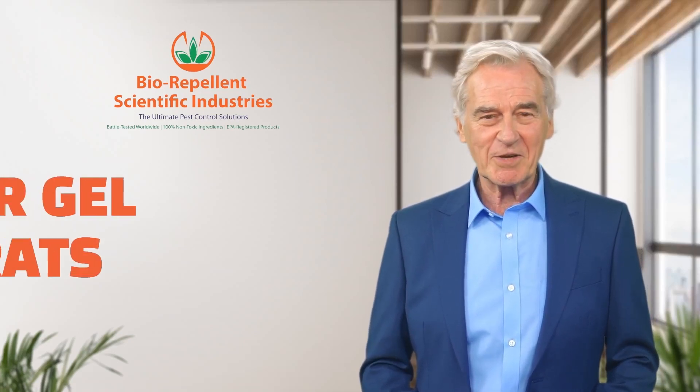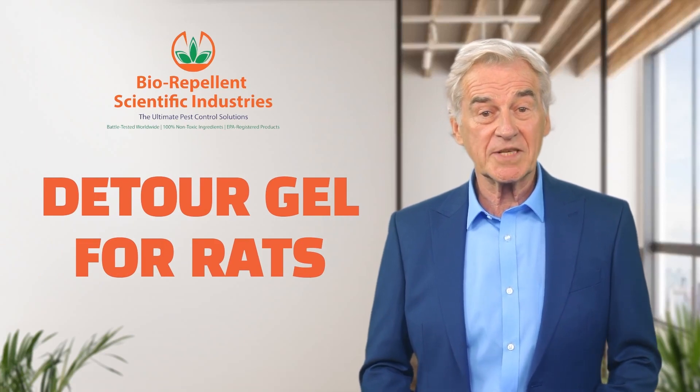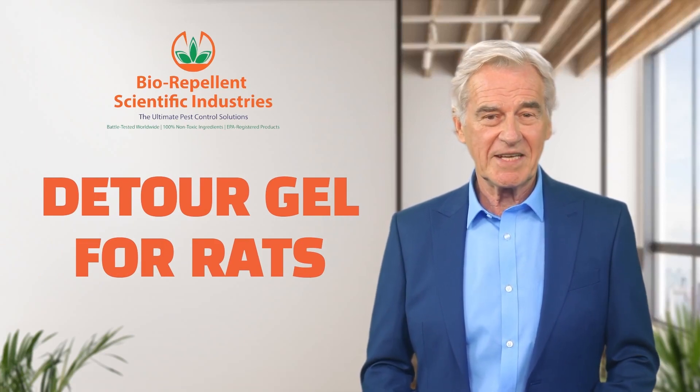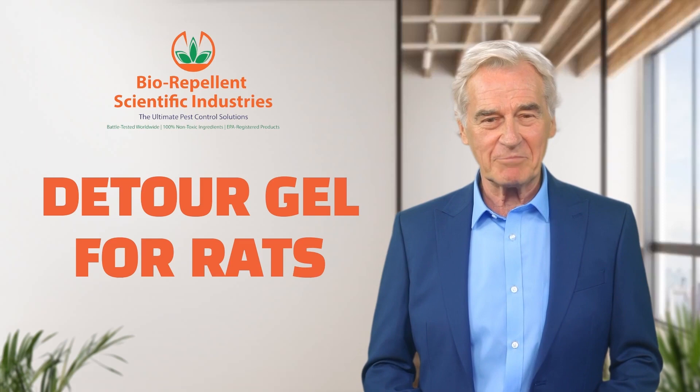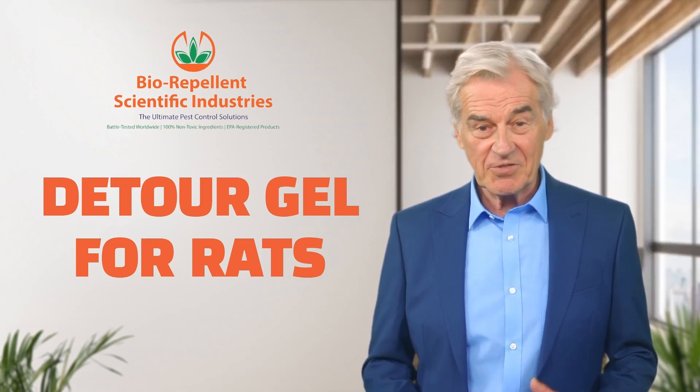Detour Gel for Rats is our professional grade rodent repellent. This high-quality pesticide formula is EPA registered, SF certified, US patented, and 100% toxin free.